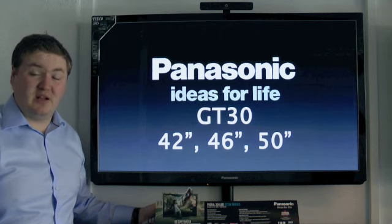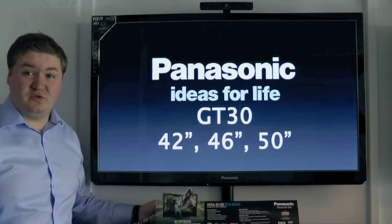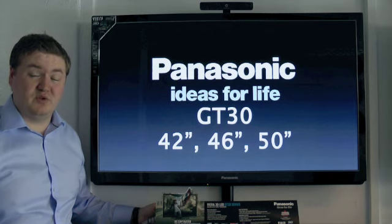The GT30 range is available in three sizes, starting at a 42 inch and going all the way up to 50 inch, with a 46 inch model also available.